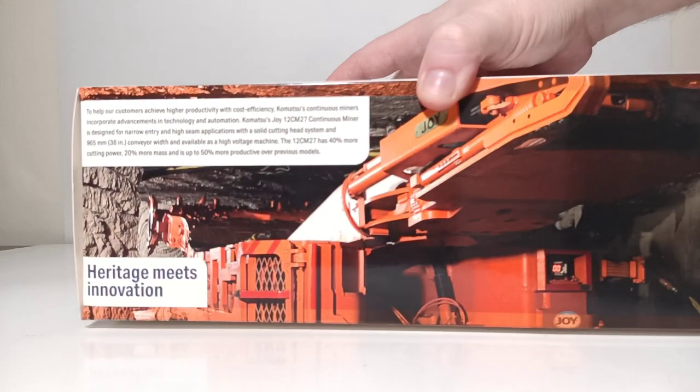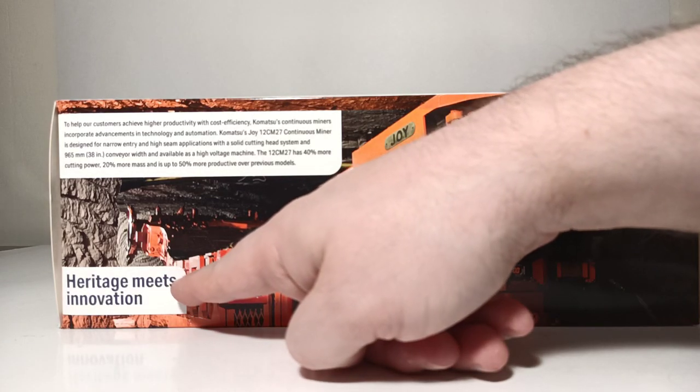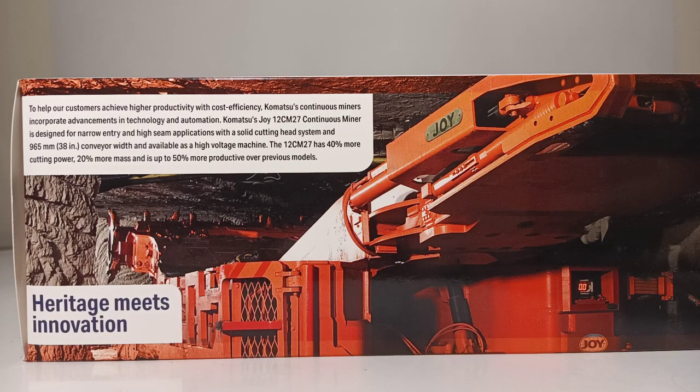The most interesting aspect of the packaging has to be the back, which has yet another photo of the Continuous Miner at work, and the tagline Heritage Meets Innovation, along with a paragraph that reads: to help our customers achieve higher productivity with cost efficiency, Komatsu's Continuous Miners incorporate advancements in technology and automation. Komatsu Joy's 12CM27 is designed for narrow entry and high seam applications with a solid cutting head system and 965 millimeter — that's 38 inches — conveyor width, and is available as a high voltage machine. The 12CM27 has 40% more cutting power, 20% more mass, and is up to 50% more productive over previous models.